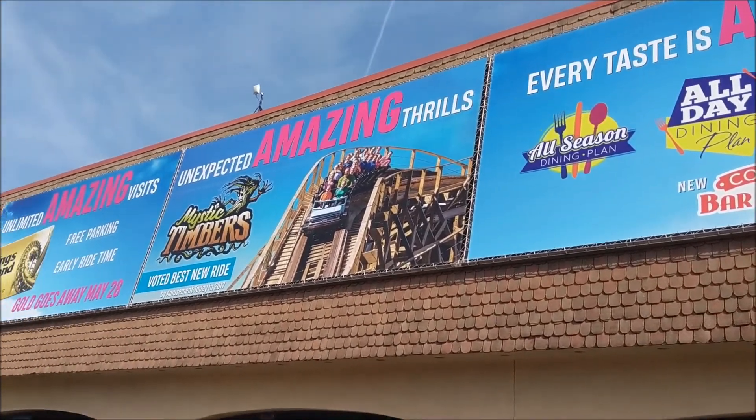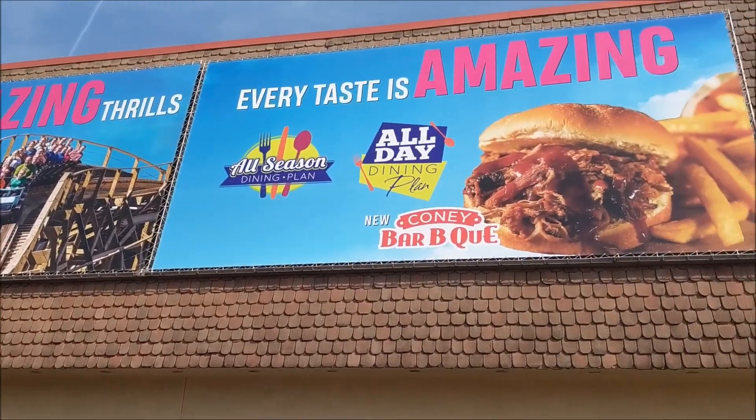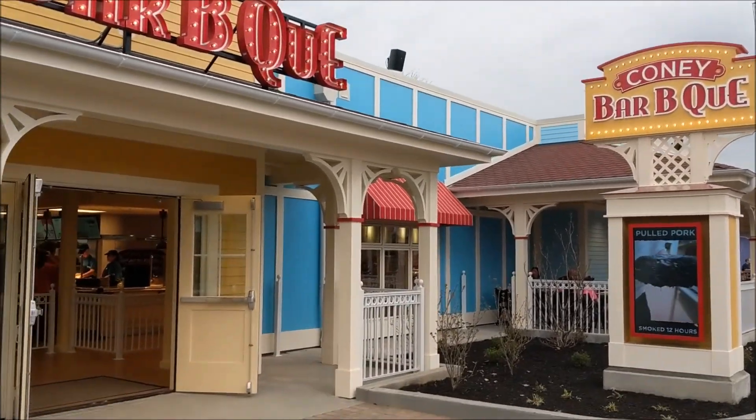Hi everyone, my name is Jim from WildGravityTravels.com. We're here at Kings Island to give you a quick tour of the new Kony BBQ restaurant.